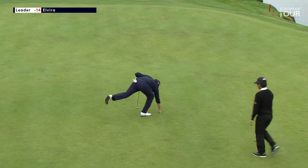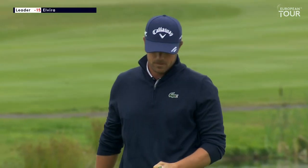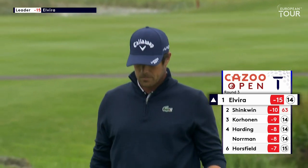Brilliant stuff, excellent. Fifteen events, ten missed cuts — this is really right out of the blue. He has not had a top-ten finish since March 2019.